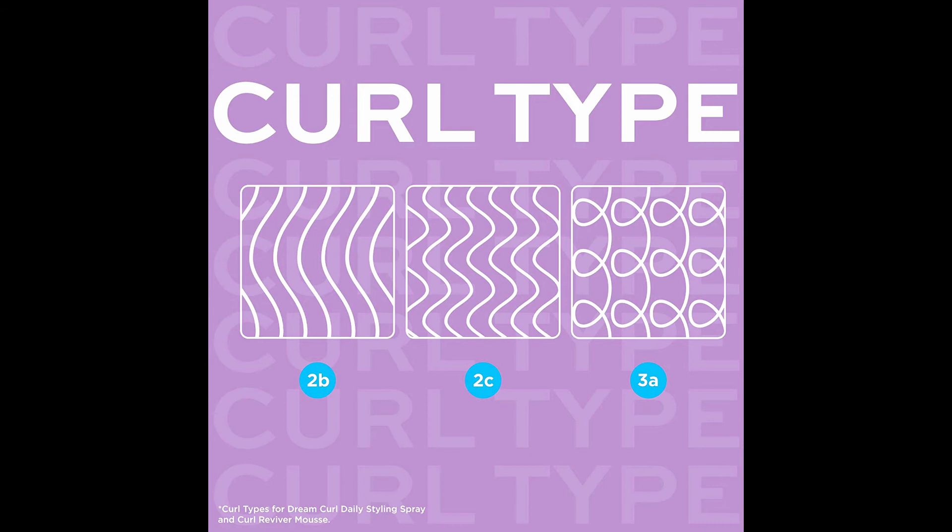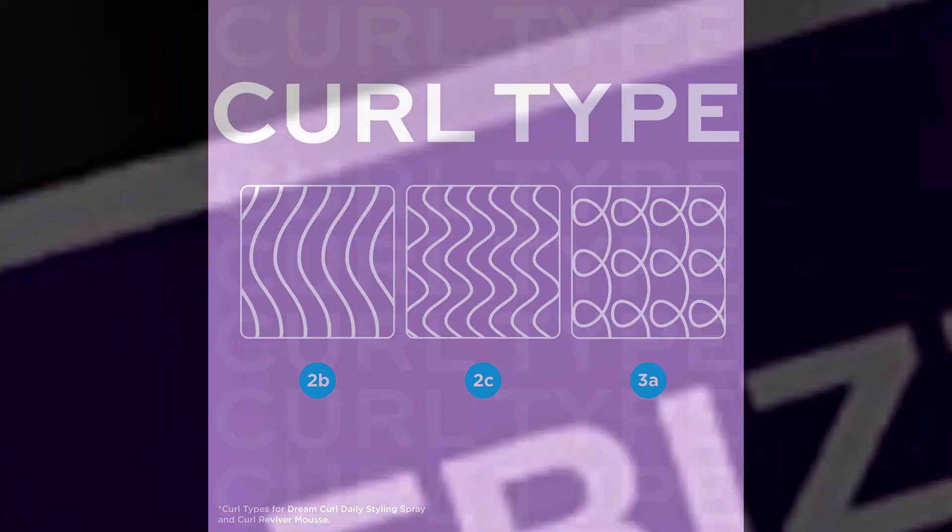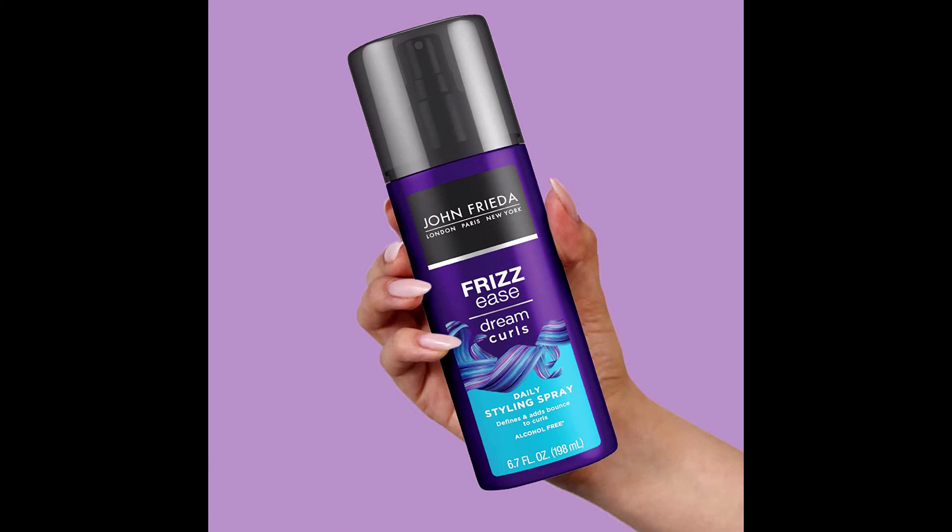Product details: Discontinued by manufacturer. Product dimensions: 1.42 by 2.34 by 7.56 inches, 8 ounces. Item model number: 11697. UPC: 077349297828.